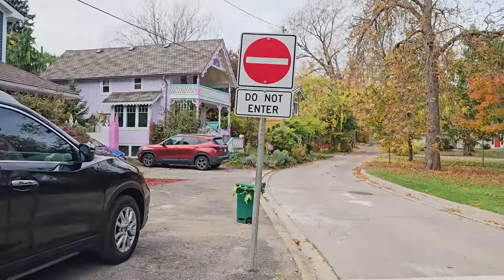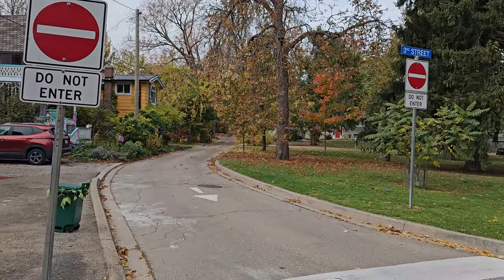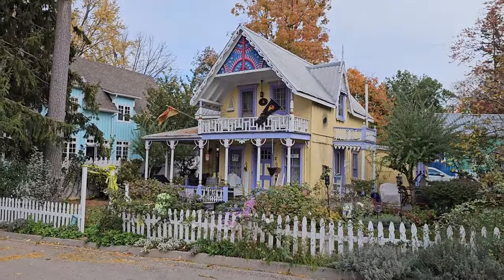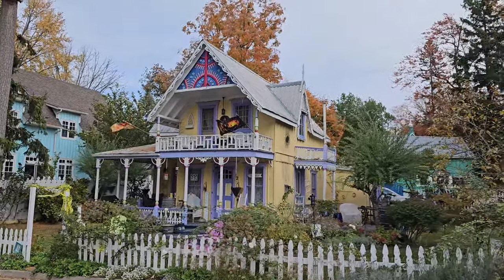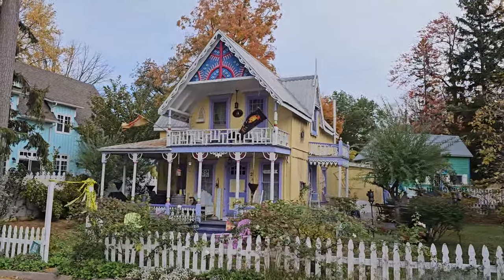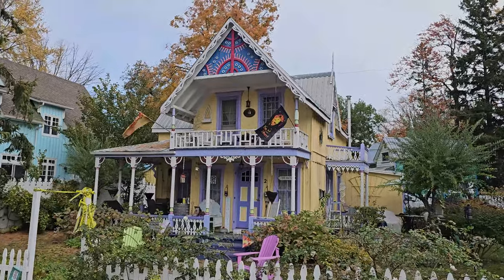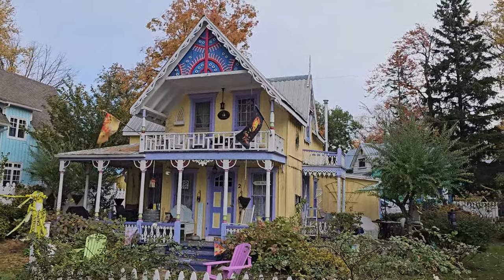I wonder how many people actually noticed that. Here's the front of that little yellow one — I love that one. There's this one again, I think it's my favorite one. I just think this one's super cute — that is nice, it's a beach cottage, that's probably why I like it.